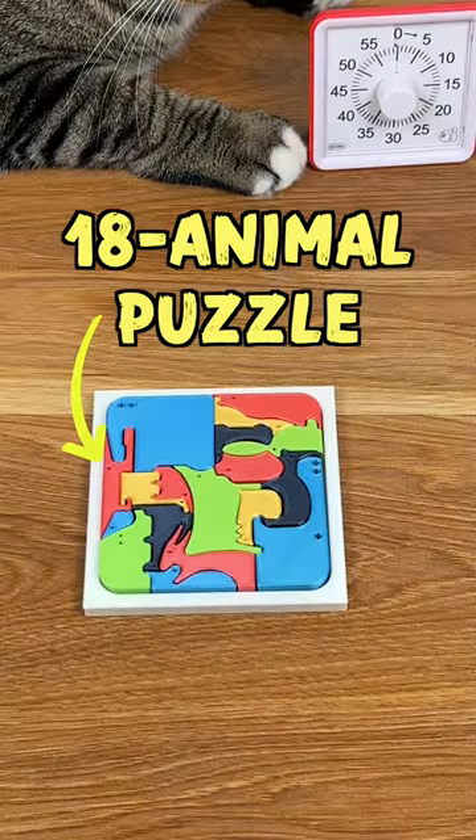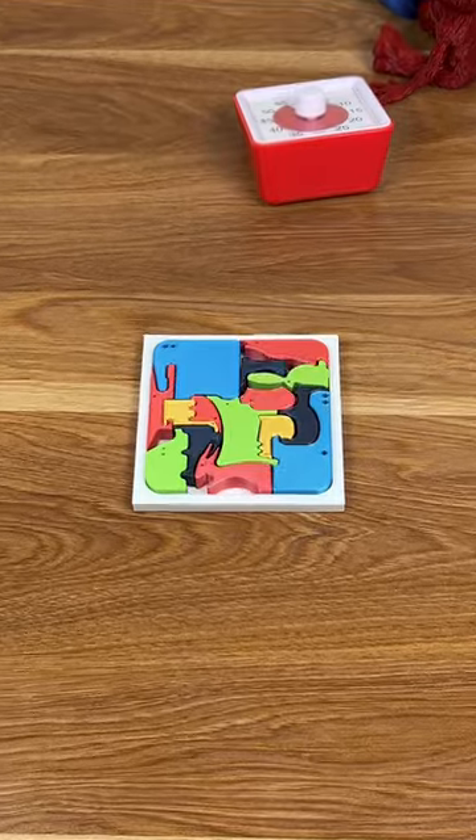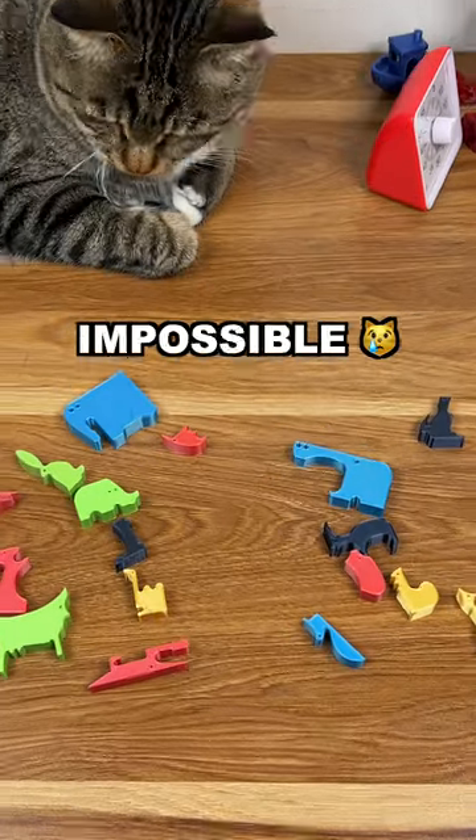Today we're challenging the 18 animal puzzle. Completing it is actually quite easy, but recognizing the animals is impossible.